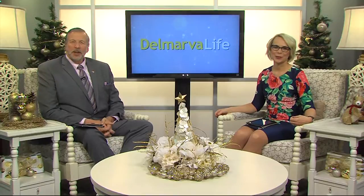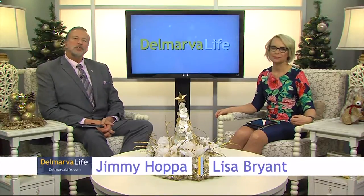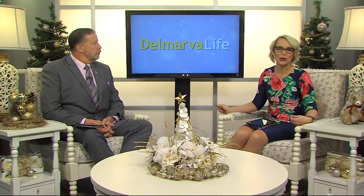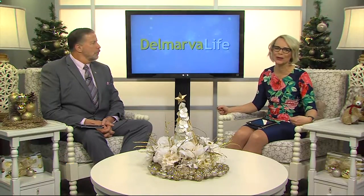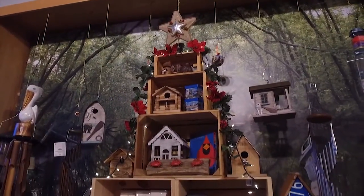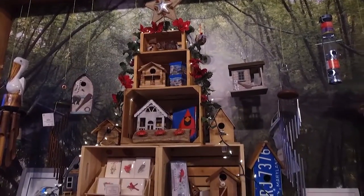As we prepare to exchange gifts with loved ones this holiday season, how about something that celebrates the uniqueness of Delmarva? Or a gift that showcases the incredible talent of many artists who call Delmarva home. You'll find a vast selection of such treasures at Treetops Gifts inside the Ward Museum, Salisbury University. Delmarva Life's Sydney Whitfield got to check it out.